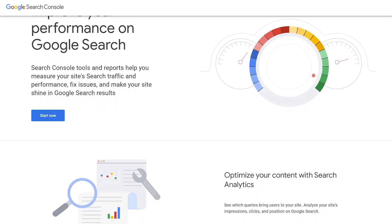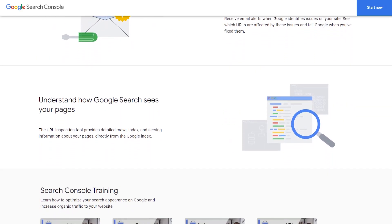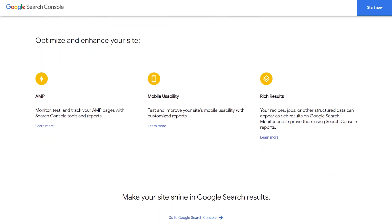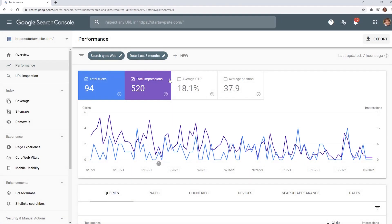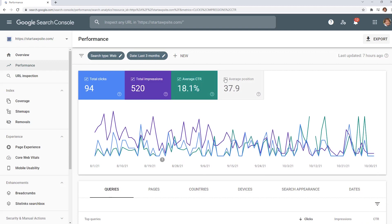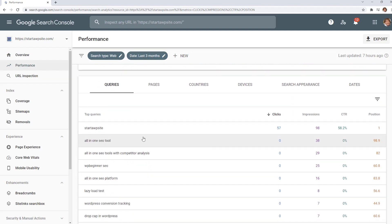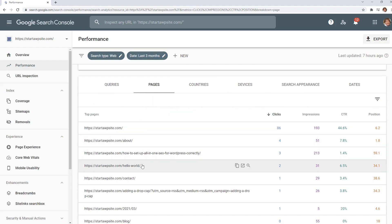Number two is Google Search Console. This is a set of tools by Google that lets website owners monitor and maintain their search engine rankings and their presence on Google. It helps you see what keywords people are searching for to find your website, and it will notify you of any issues that your site might be having that are holding you back from ranking. You can also submit an XML sitemap via Google Search Console, which helps Google know exactly what's on your site — like handing Google a full list of your blog posts and saying, please crawl and index all of these.